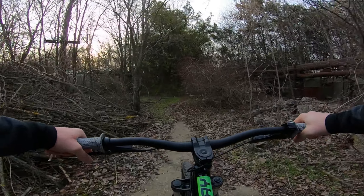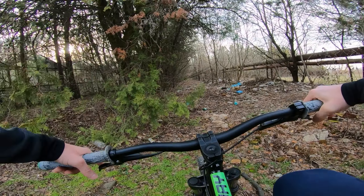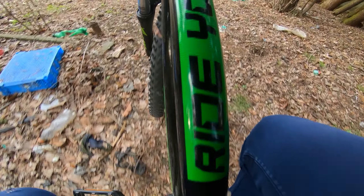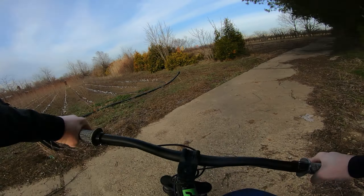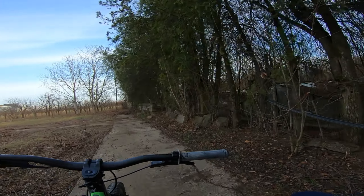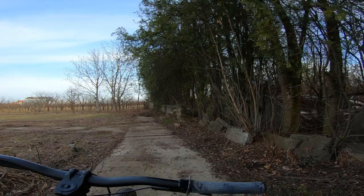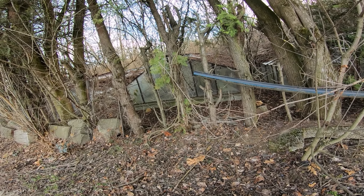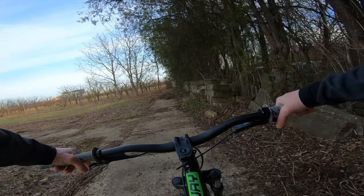Those buildings I was in last time — interesting, they're in such a state of decay. Let's keep on going. There are some smaller greenhouses out here.